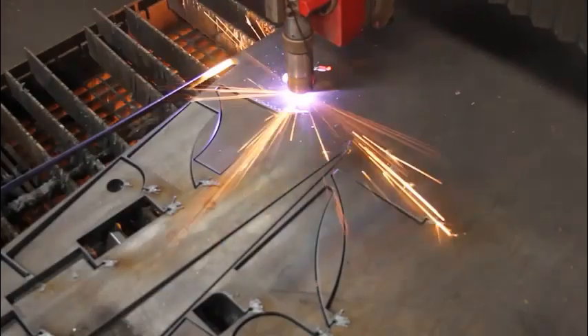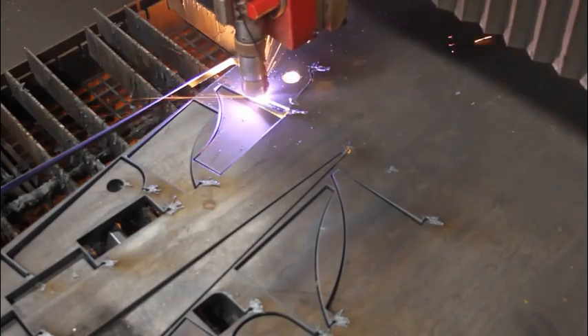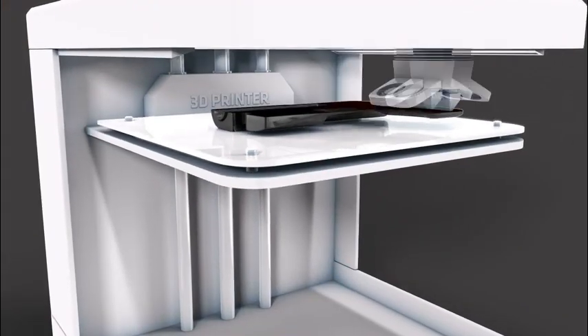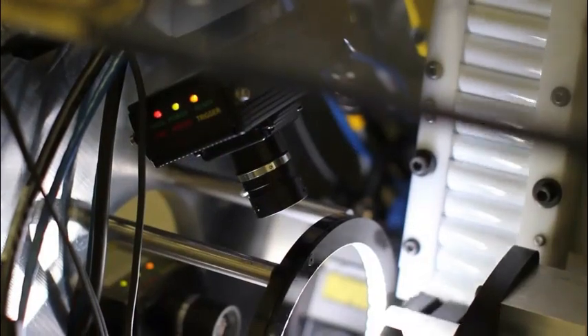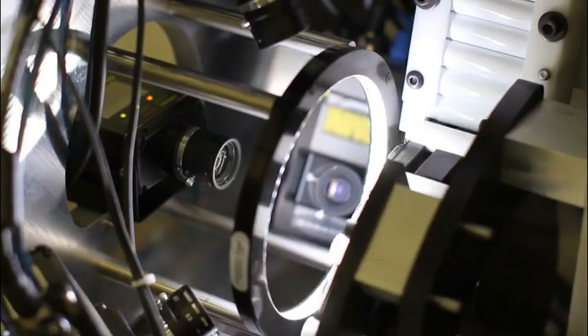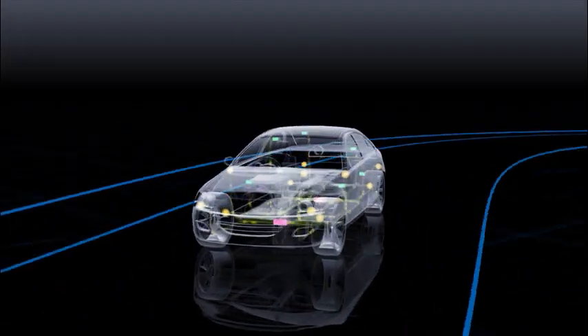In cars, photonics technologies start by playing a part in the industrial manufacturing process. High-power lasers are used to cut metal, weld metal, and for metal marking. 3D printing uses lasers to cut textiles such as the airbag in the car, and cameras for machine vision inspection and metrology tools are used for measuring.